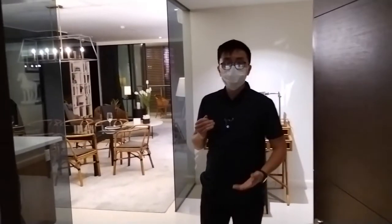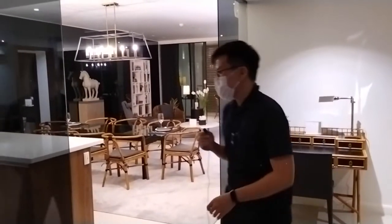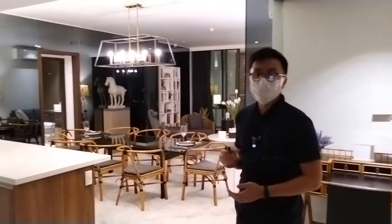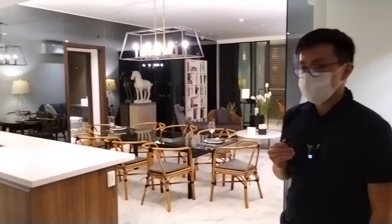Welcome to the Arbor Lanes showroom located at Greenbelt 5, 5th floor. This sample unit is a 3-bedroom classic unit at Arbor Lanes, measured at 174 square meters.